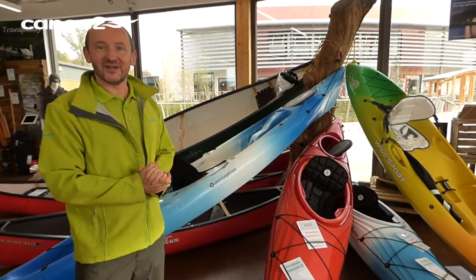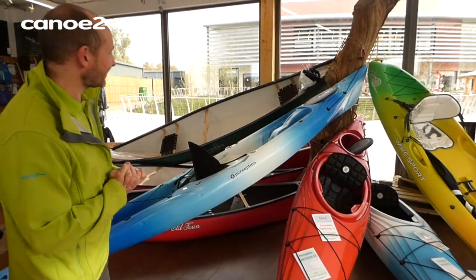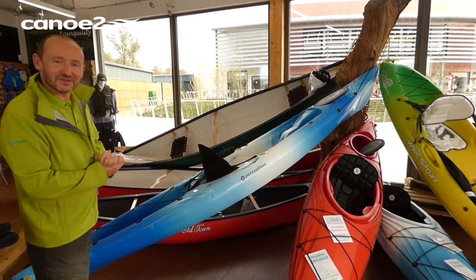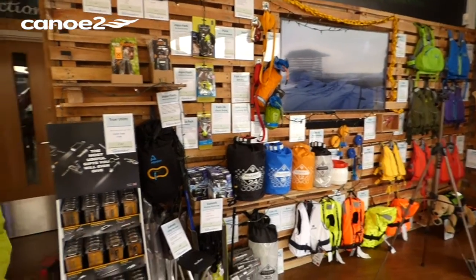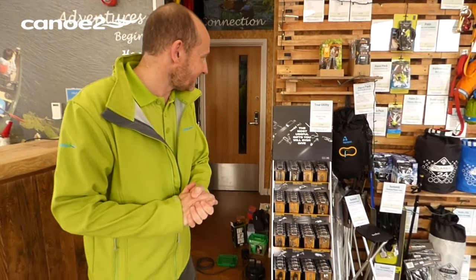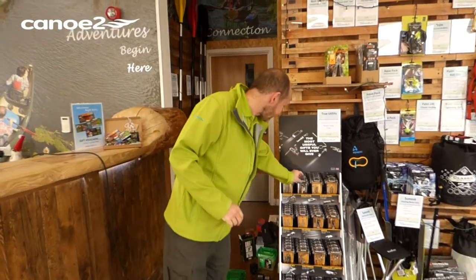The selection of canoes and kayaks which are always here in the shop of course will certainly remain available over the Christmas period, so they're not to be overlooked if anyone's thinking of moving on to a new craft. Items that are always here — paddles and buoyancy aids — and a whole new range here of true utility pocket tools which are absolutely brilliant, they're perfectly packaged.